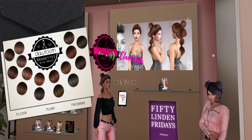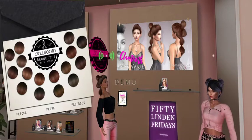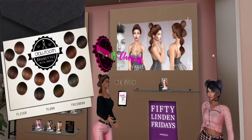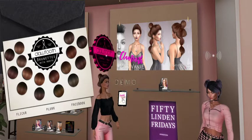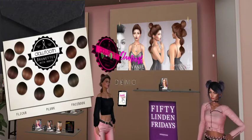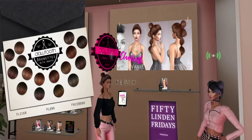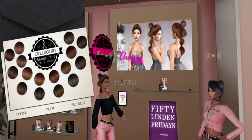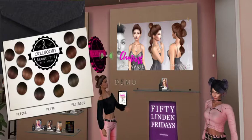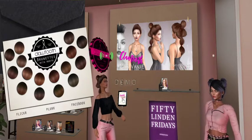Hey everybody, it's Linden Fridays with Jazz and Kitty! We are slap happy because we're up at the crack of dawn. We are at the great Claw Tooth store with the Miss Vanjie hair.